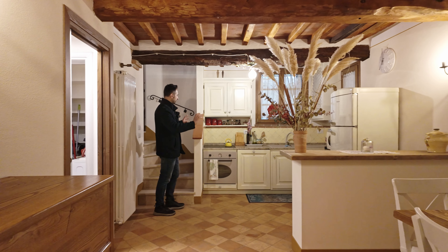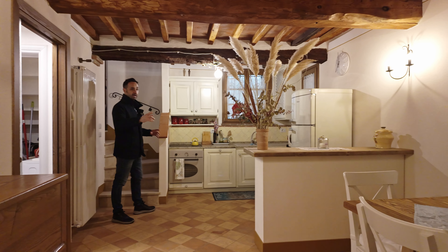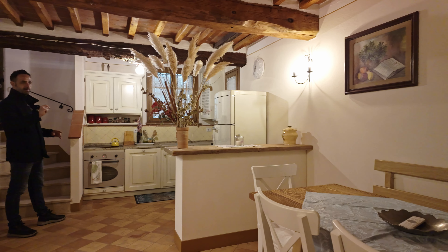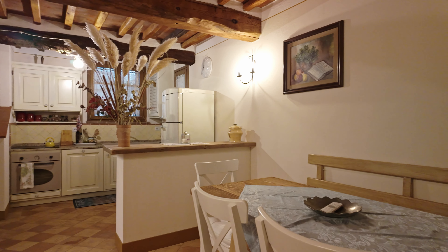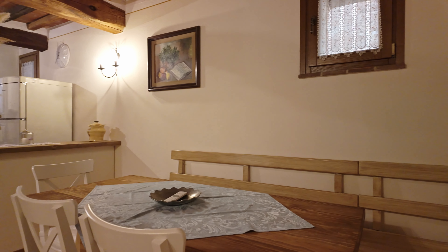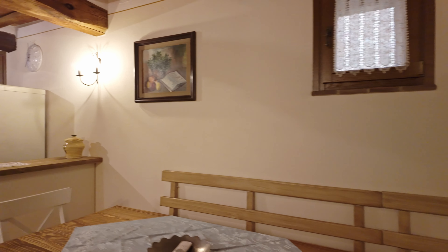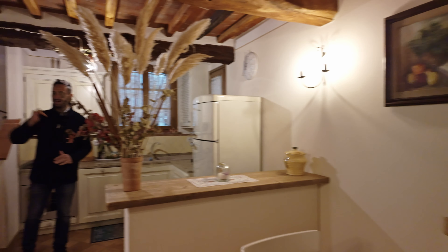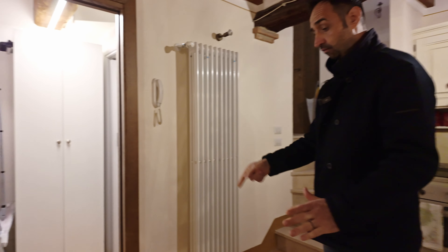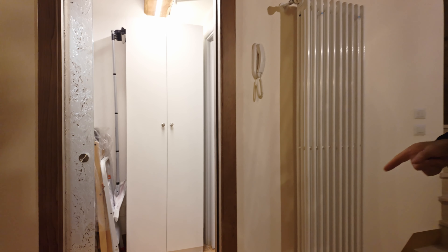So here we have this kitchen with two windows, everything fully equipped. We have a quite big dining room with a table, another window, the TV, and a nice bathroom. The bathroom has a very high quality of materials.